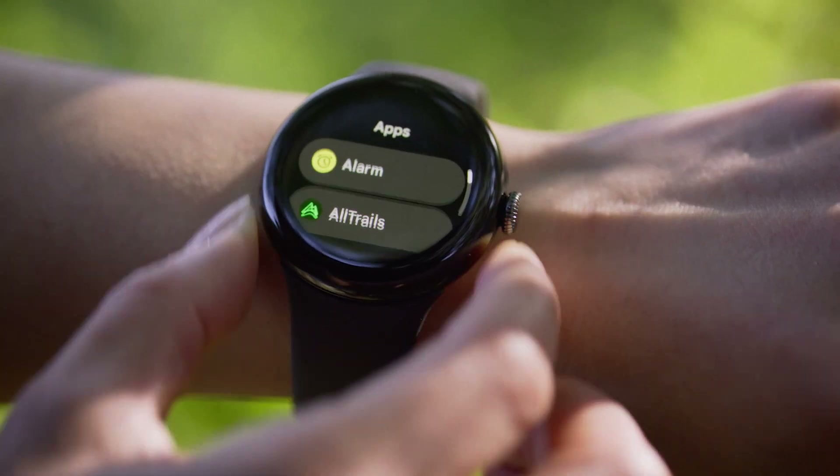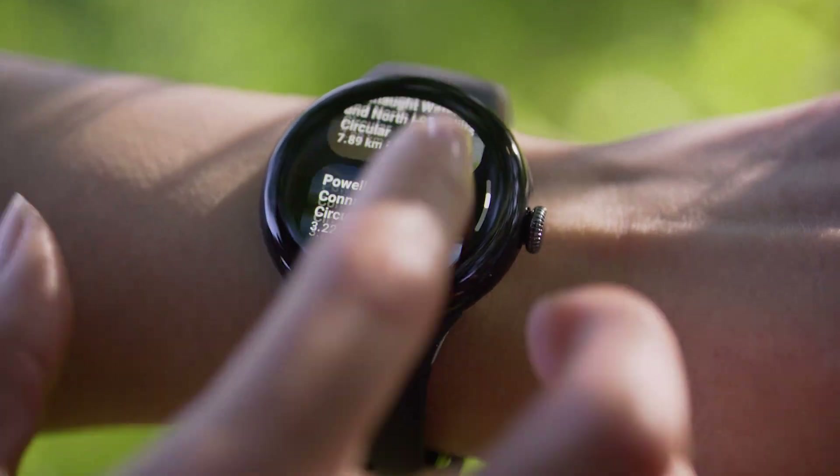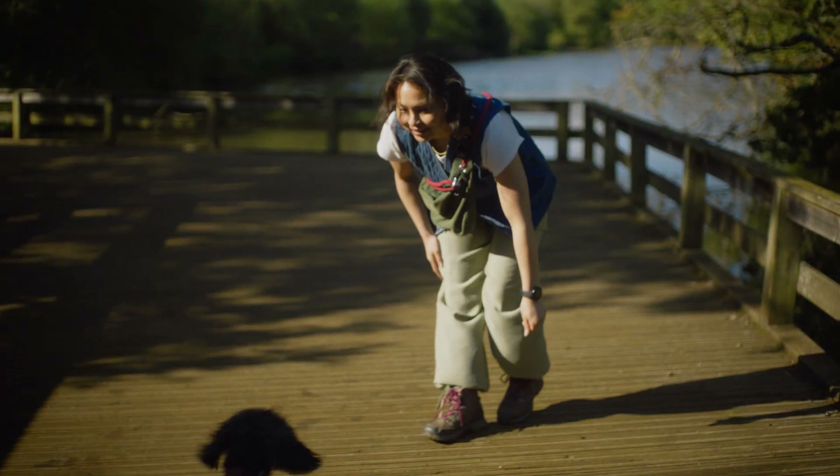AllTrails is the world's most trusted and popular app for helping people find their way outside. We offer over 500,000 trails in over 200 countries. Most people know us for hiking, but we actually offer trails suitable for biking, running, and even paddleboarding.